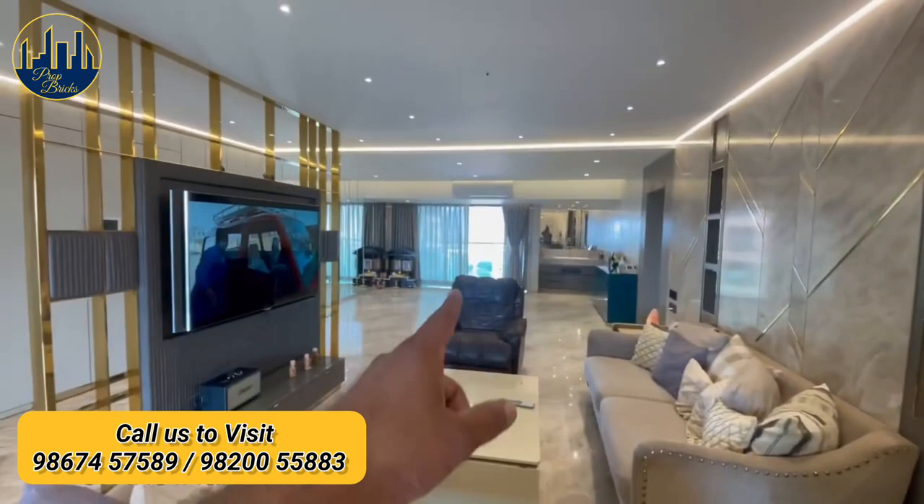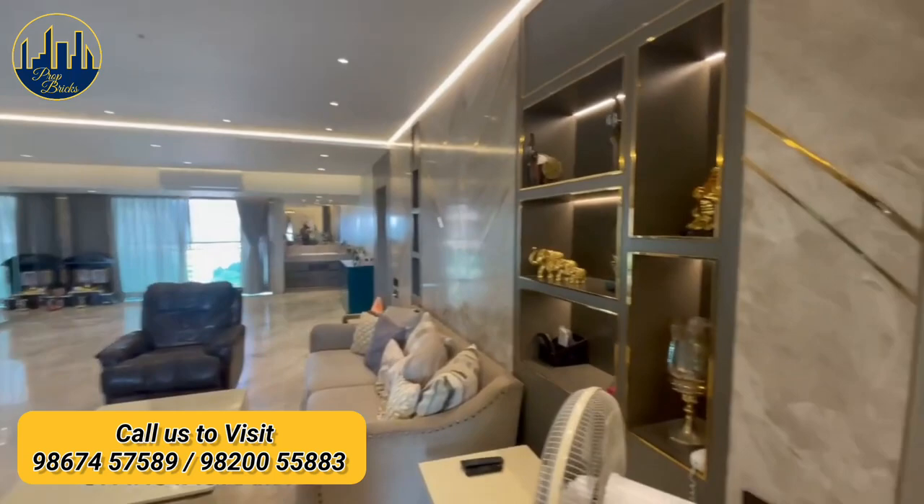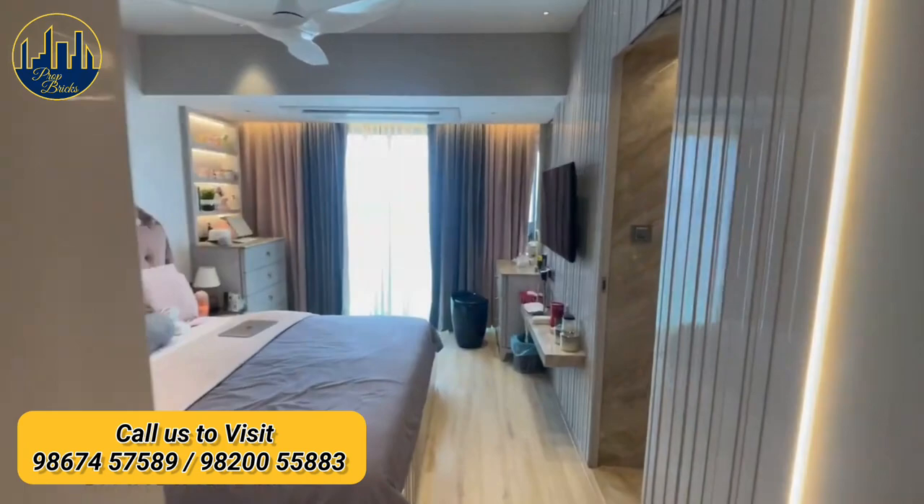Simply beautiful false ceiling design. Bedroom with wooden flooring and its own balcony.